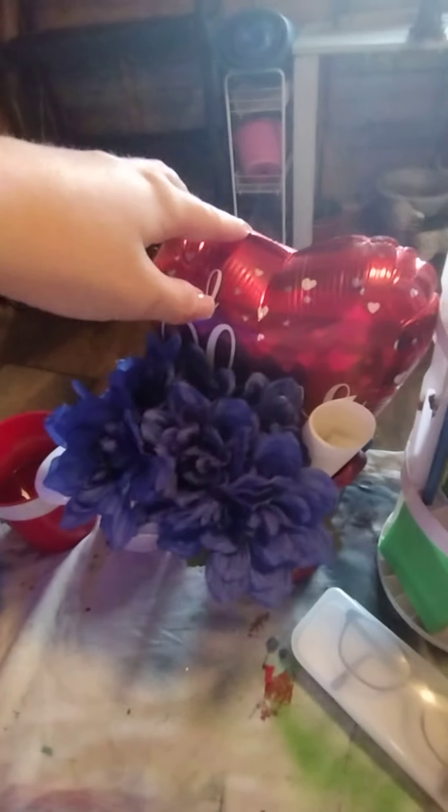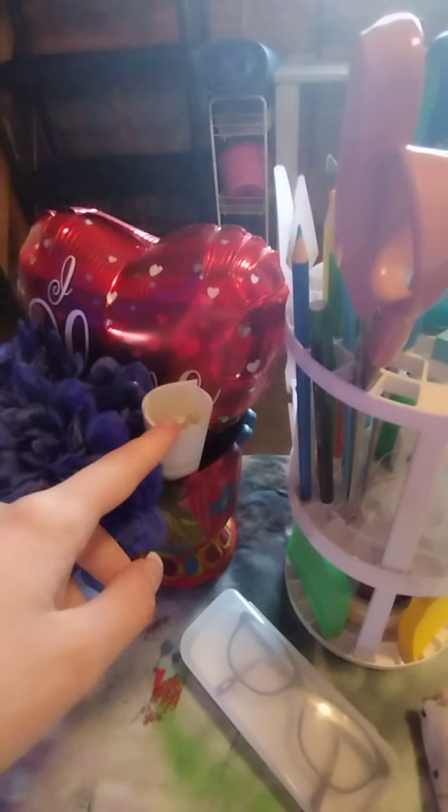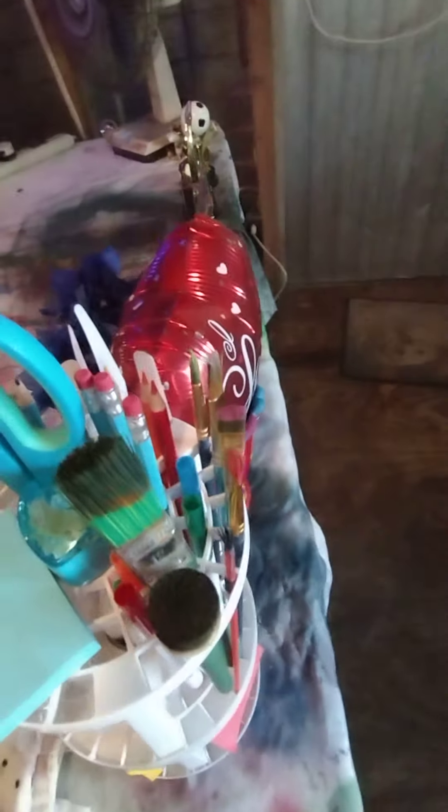I am obsessed with anything blue. This balloon — I don't even remember where it's from. I have a paper here that has a secret that relates to that phone over there. This used to be two stand things for my paintbrushes. These are the paintbrushes I mistakenly used for my oil painting, so I just keep them here now.